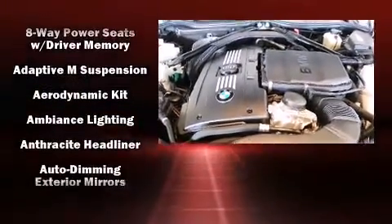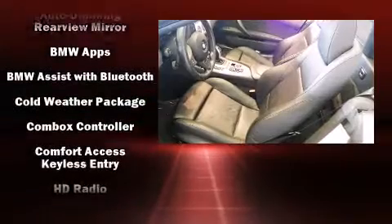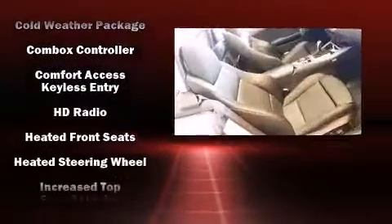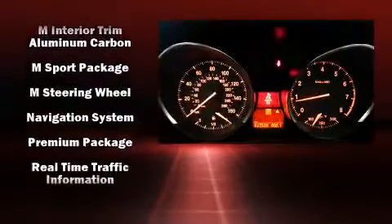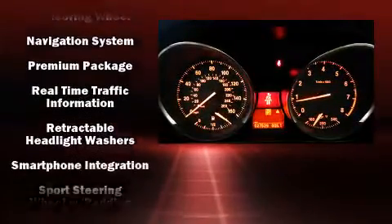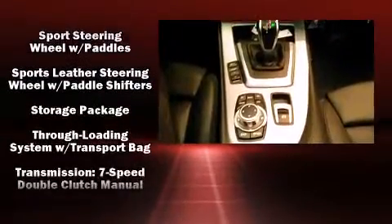Passengers are protected by various safety and security features including knee airbags, an emergency communication system, and four-wheel disc brakes with ABS. You'll never lose visibility with rain-sensing wipers, which activate automatically when the drops start to fall. This vehicle has achieved certified pre-owned status by passing BMW's rigorous certification process.